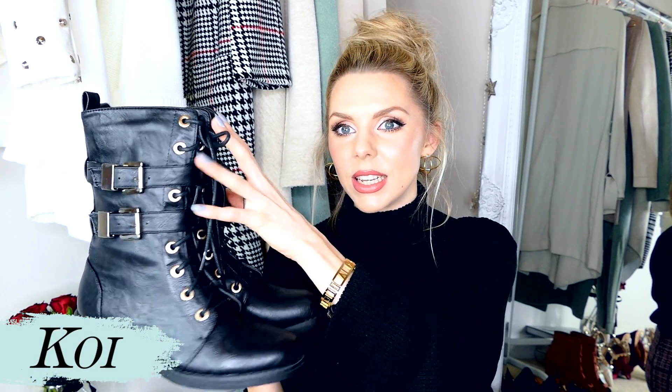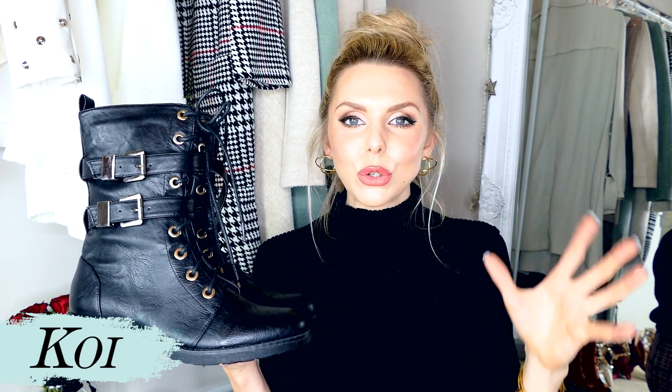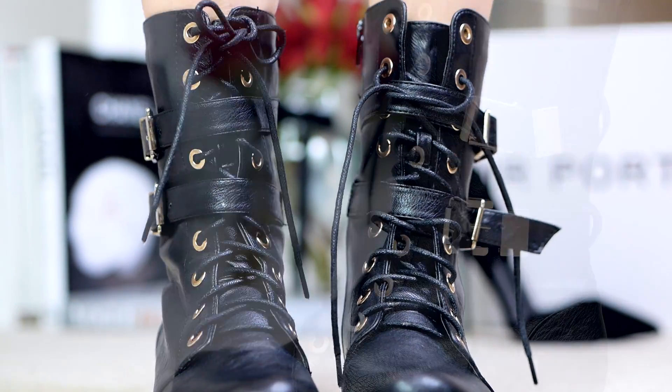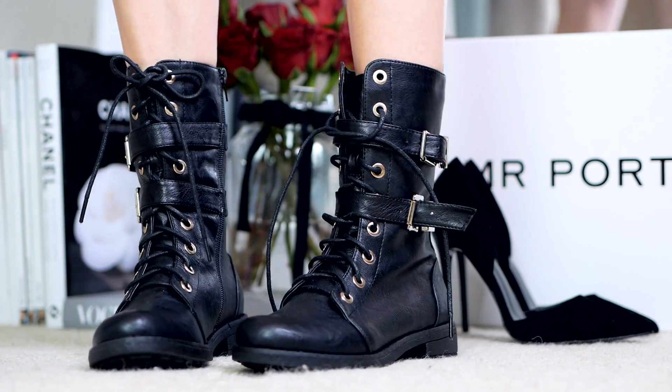These ones are from a brand called Koi. I was looking for a pair like this for so long and just didn't find a pair I liked. I adored these — I loved the two buckles, I loved how high they were. I wanted a good chunky boot for walking around London all day or for my travels, a really solid warm boot. I love where these sit on my calf — such a nice height. The two buckles set it off really nicely. Just black with gold accents, and the comfiest shoes ever.